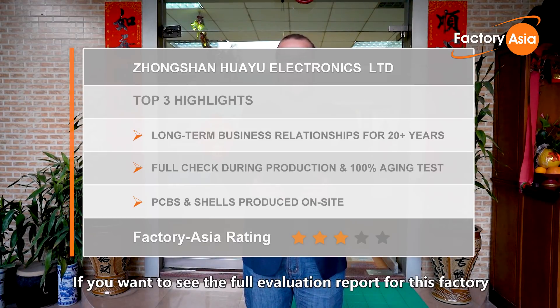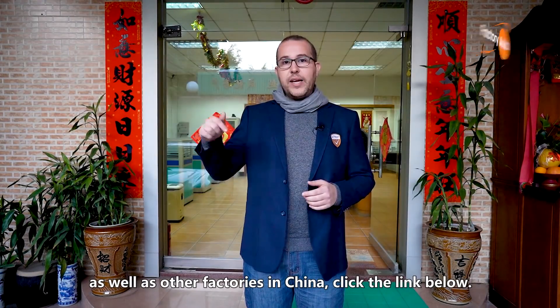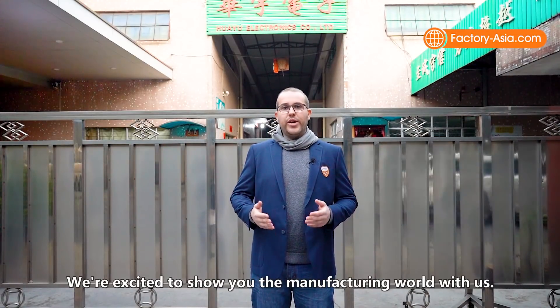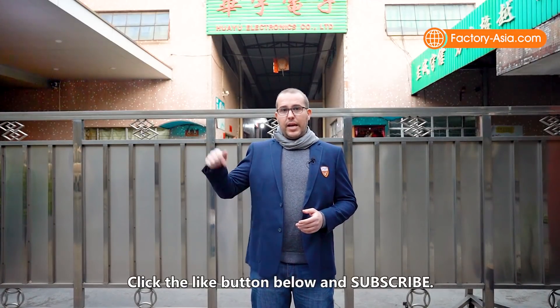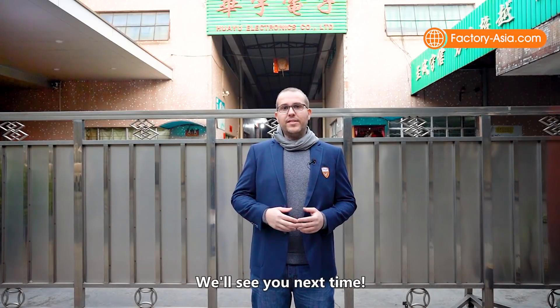If you want to see the full evaluation report for this factory, as well as other factories in China, click the link below. Thank you for joining our Factory Asia today. We are excited to show you the manufacturing world with us. Which factory will we go to next? Click the like button below and subscribe. We will see you next time.